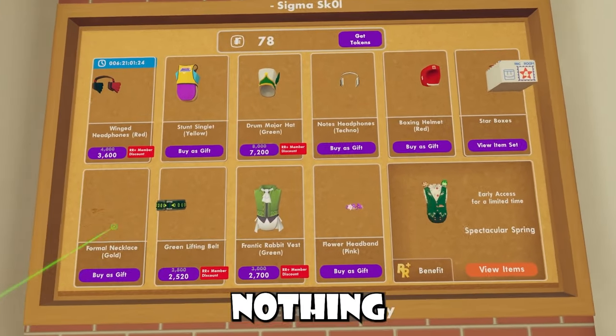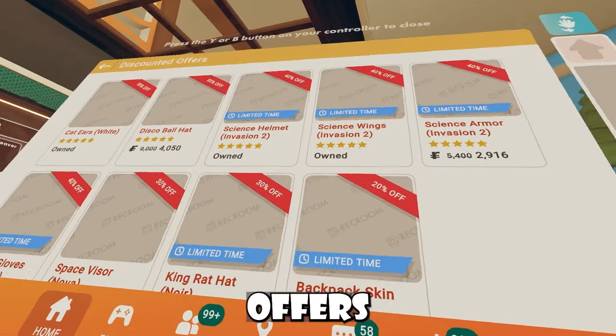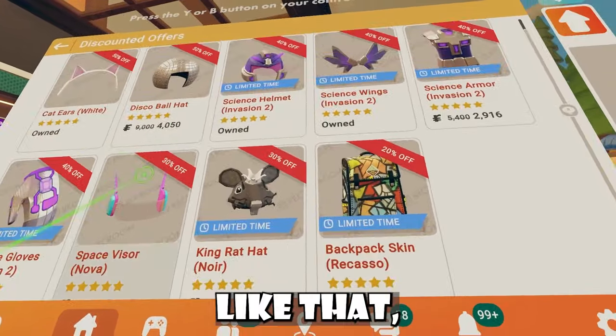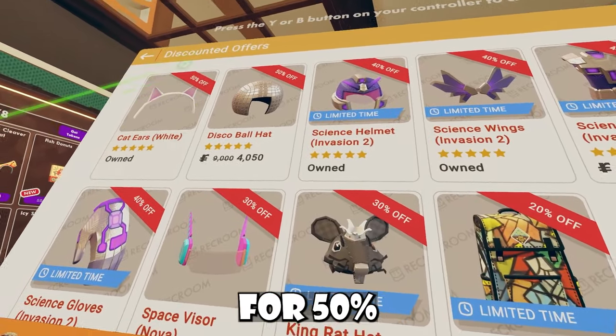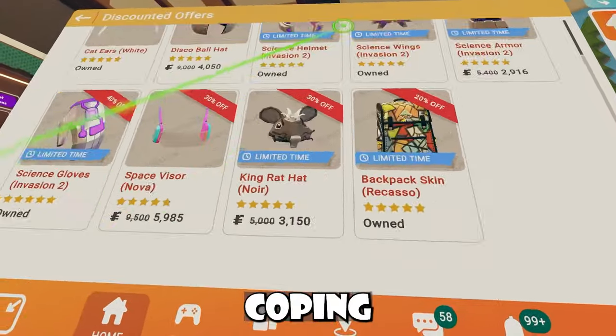Inside the Rec Center, this is what we're working with — nothing new, nothing too crazy here. It also seems like Rec Room has finally changed the discounted offers this week as well. It's a weekly thing with the discounted offers, and as you guys can see, it's just items that are off for 50%, 40%, or 30%. Pretty cool — be sure to let me know if you guys are going to be copying anything.